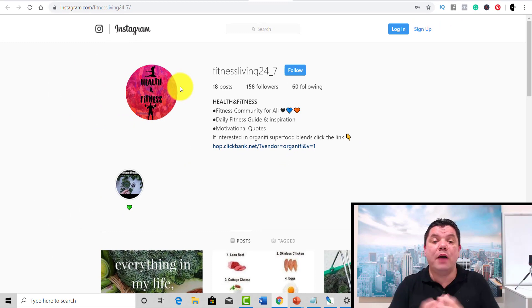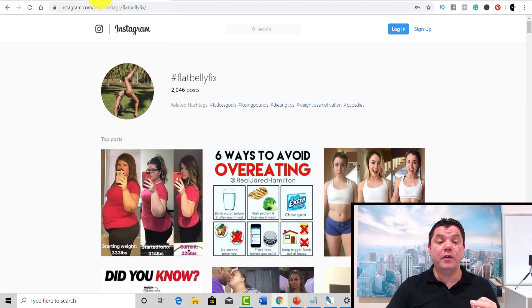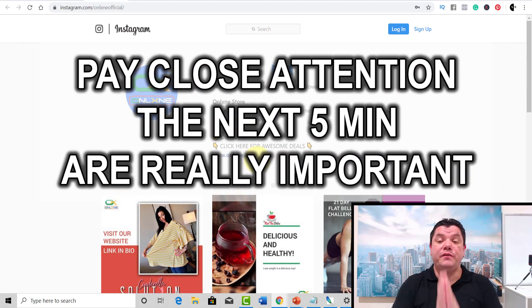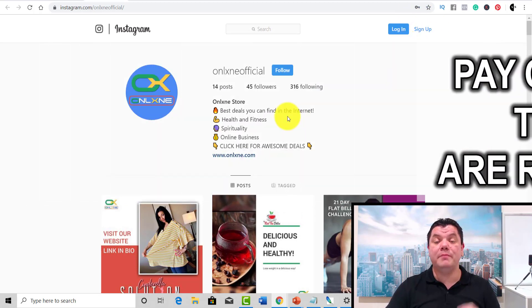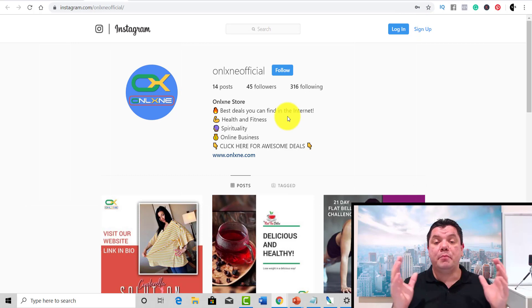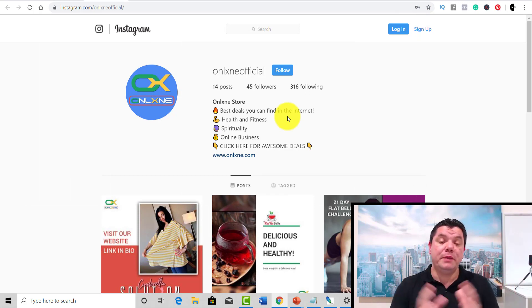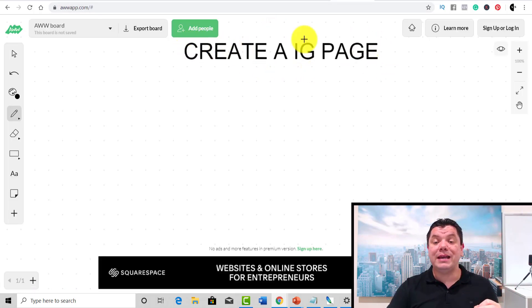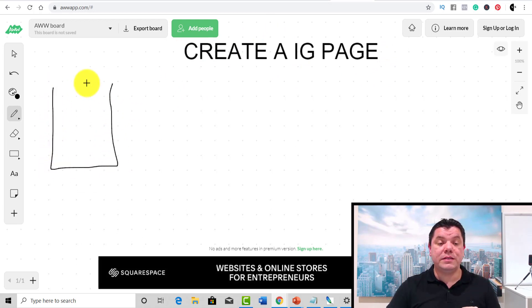So how does this work? The first thing you need to do is come over here and create yourself an Instagram page — it's very, very simple, just go and sign up. Think about a product you're going to promote, and if you're promoting something in the health and fitness niche, it needs to be something along those lines. So the first thing you want to do is create an Instagram page.